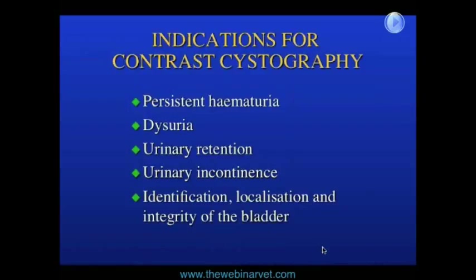So the question is what do we want to do next to try and ascertain what that structure is that's impinging on the bladder?